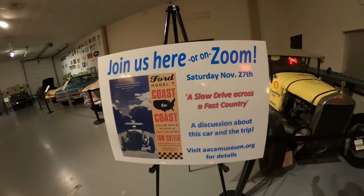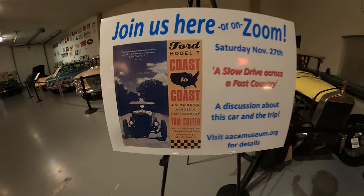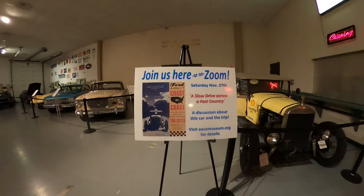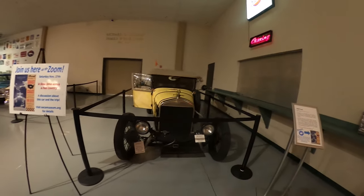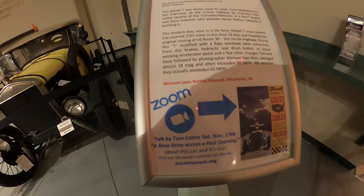On November 27th, 'Coast to Coast' by Tom Cotter — he's going to be reviewing the history of this 1926 Model T that drove from Manhattan to San Francisco. You can also tune in via Zoom.